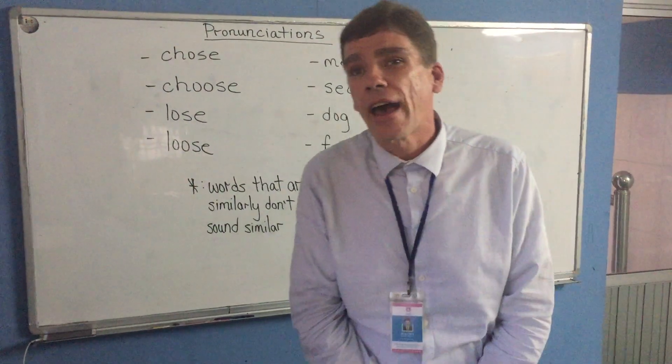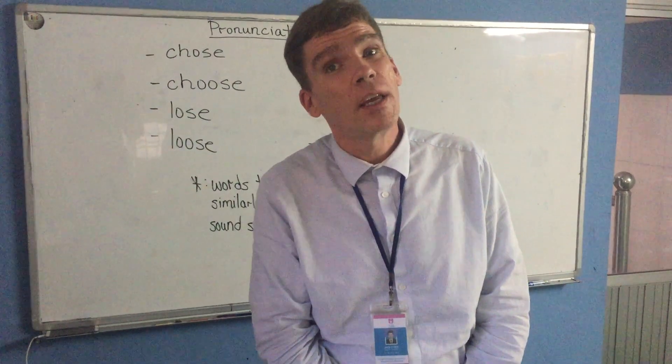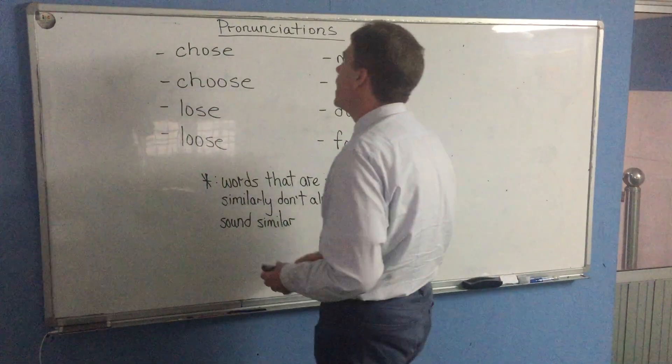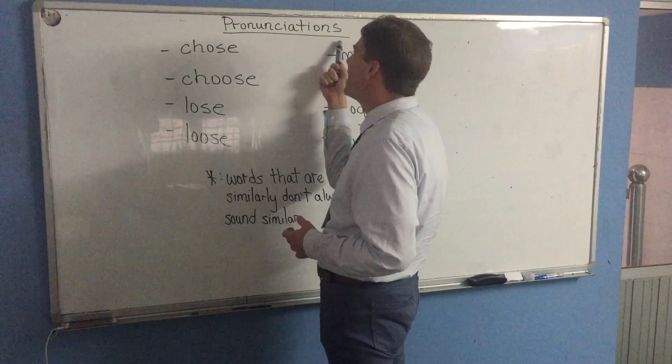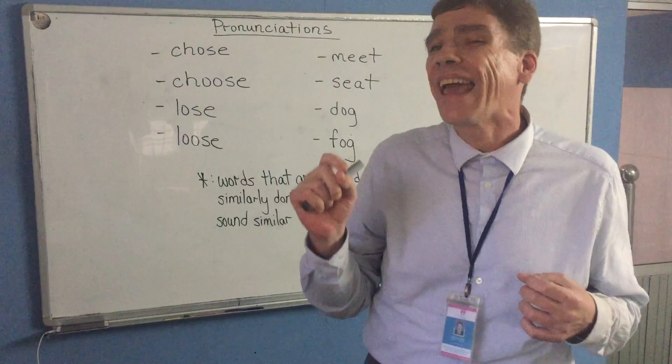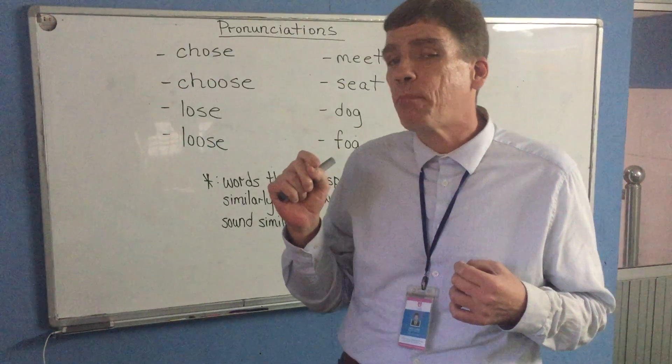Hello YouTubers, this is Jack here at the Talk School of English in Phnom Penh, Cambodia. What we're going to talk about today are pronunciations and how they can trick us a little bit when we're looking at how a word is spelled.